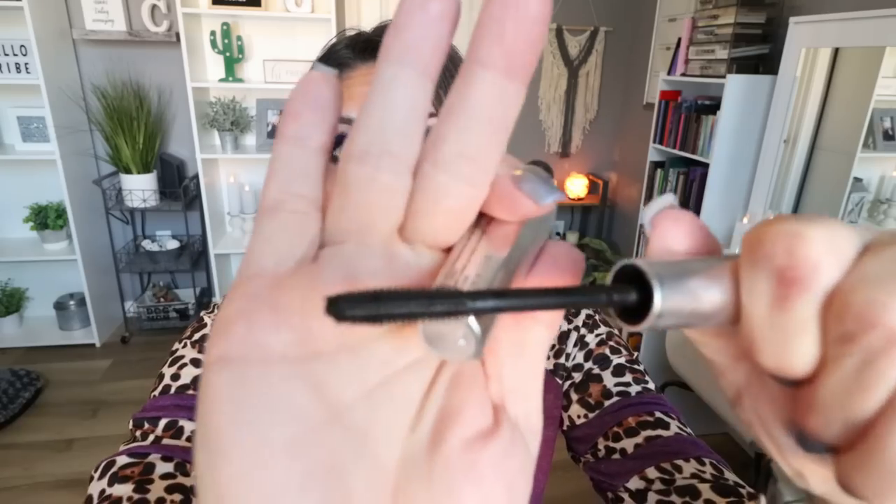The mascara I'm wearing today really surprised me. I like Benefit, but I tried their They're Real Magnet Mascara — and this is so good. It definitely adds volume, darkness, and lengthiness to your lashes. I was pleasantly surprised at how much I liked this mascara — it's another repurchase. The wand is that thicker, fluffier style, which is my preferred — I find you can get in better and really coat the lashes to add volume and length. Love this.